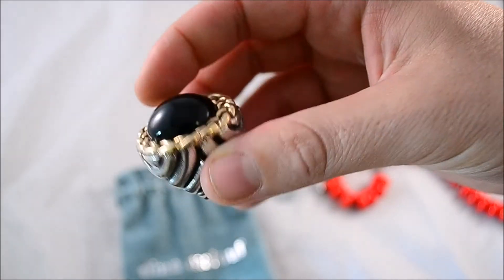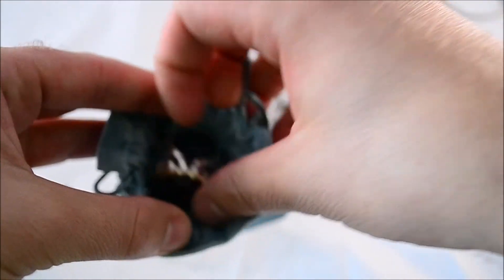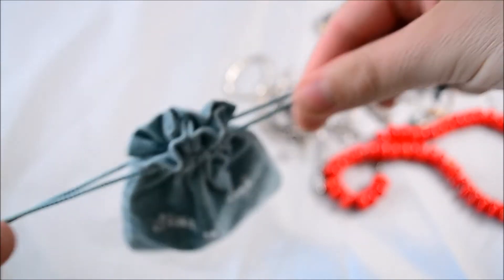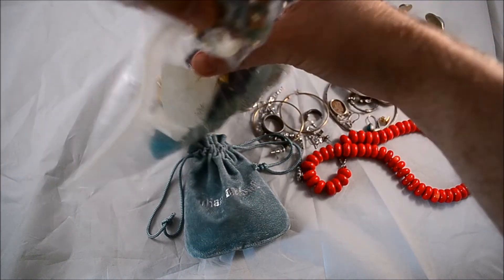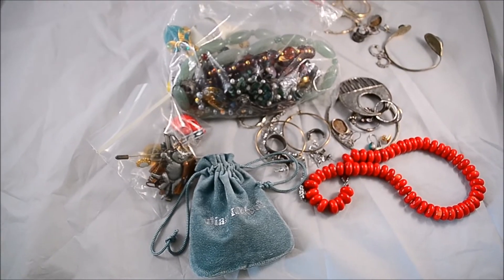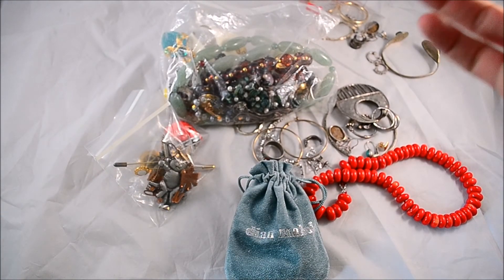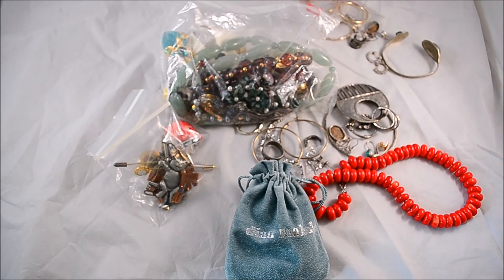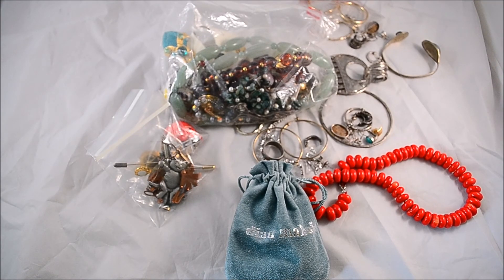So yeah, that was my best find. I got this last weekend and I've already got it listed. Nothing too crazy except for that — which was actually a big surprise and the auction's not over so it could go for more. With all this stuff, this is pretty typical for my garage sale finds. Nothing really insane except for this ring — no gold or big silver or anything spectacular otherwise. If you like this video and you like seeing this kind of stuff, please leave a thumbs up and subscribe to my channel. Thanks for watching.